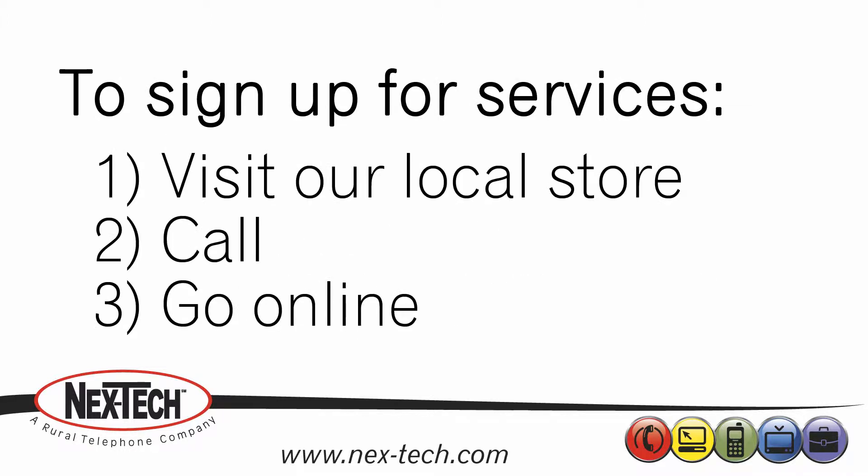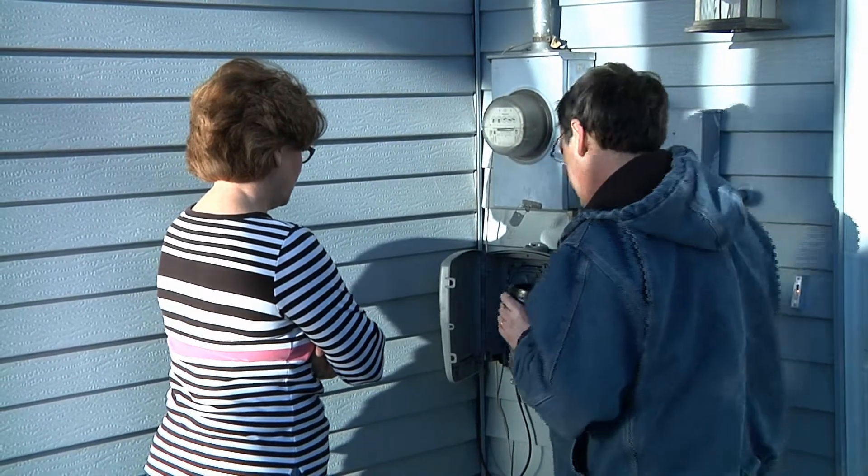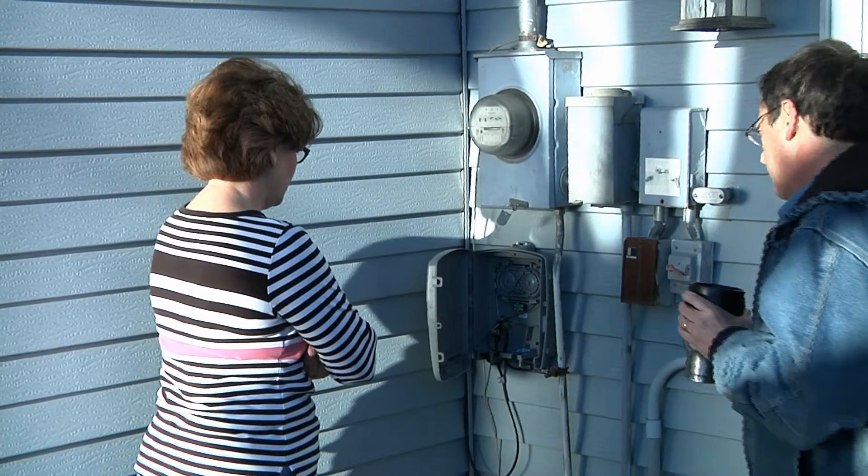There are three simple ways to sign up for new services: visit our local store, call, or go online. By signing up for services, you have agreed to have Nextech Fiber installed at your home.